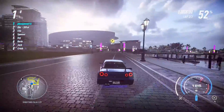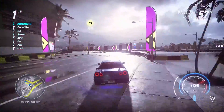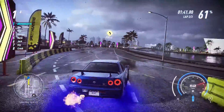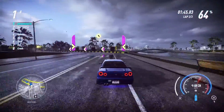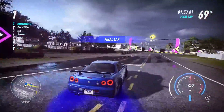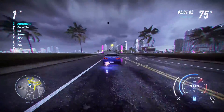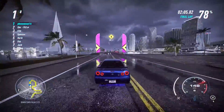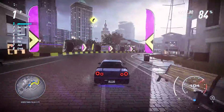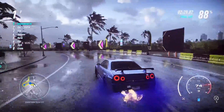Unlike the Mustang, this car doesn't kill the corner — it can corner fairly well. I figured it out: I gotta let off the steering input while making the corner. This car does have the potential to be an absolutely amazing car.